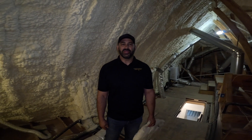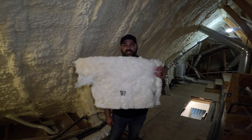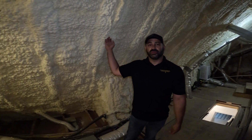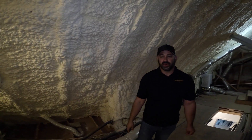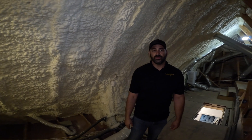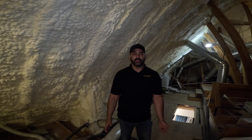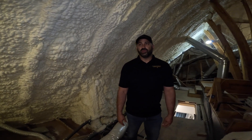Hey guys, Evan Kozak with Thoroughbred Custom Homes. Today we're talking insulation — why fiberglass isn't good enough and why we do most of our builds with open cell spray foam. We're not going to talk necessarily about R-value or the heating and cooling ability of spray foam versus fiberglass; there's plenty of videos out there on that.